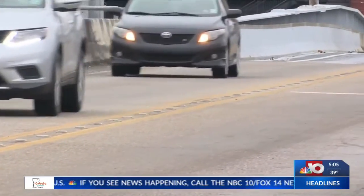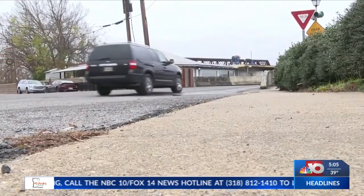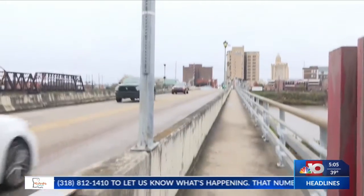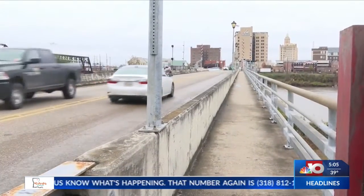That will change as the intersection is moved. DOTD says this project will create a two-way stop for Riverfront and Coleman Avenue, cutting down on accidents. It's going to create more safety and hopefully cut down on some of the wrecks and car accidents and fender benders. So I think it's a really good thing.